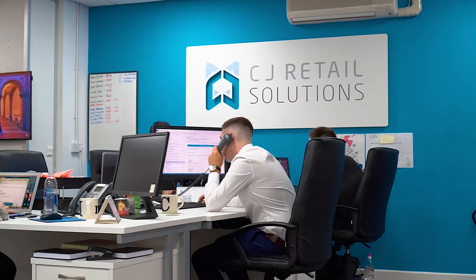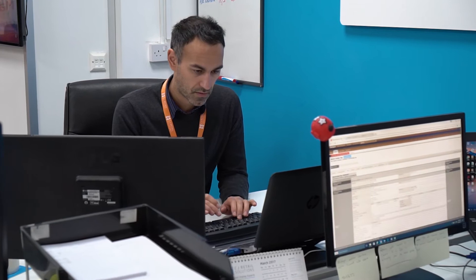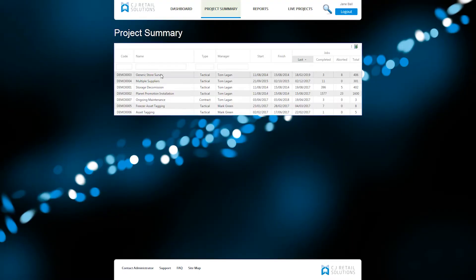Probably the most important part of any particular project is communication back to the client. We've got a proprietary system called Prelude which is a database that the project manager uses to manage the whole project. From a client perspective, we've got a portal and they can see in real-time exactly what progress we're making with a particular project.